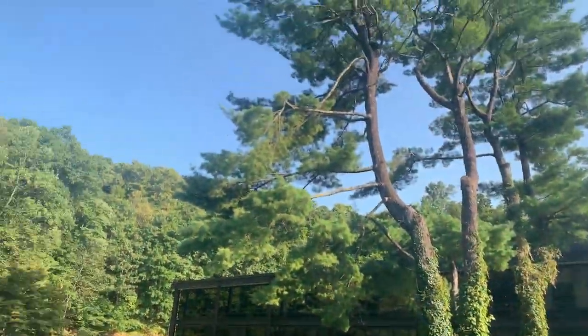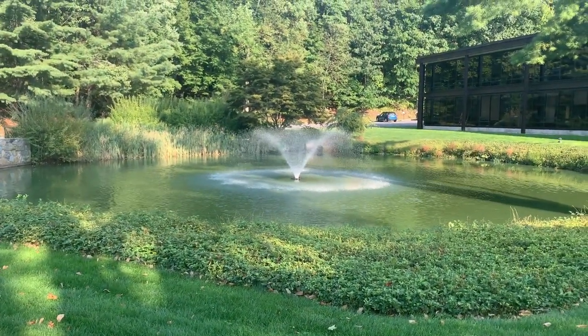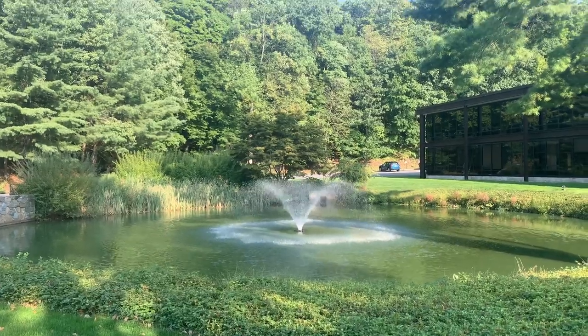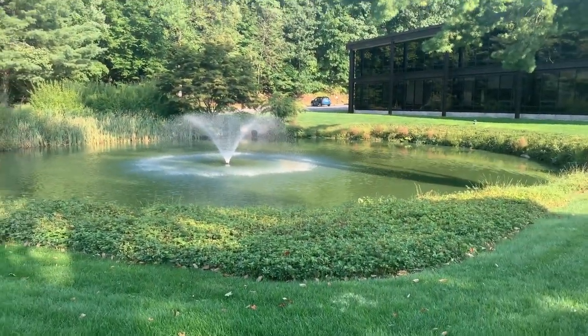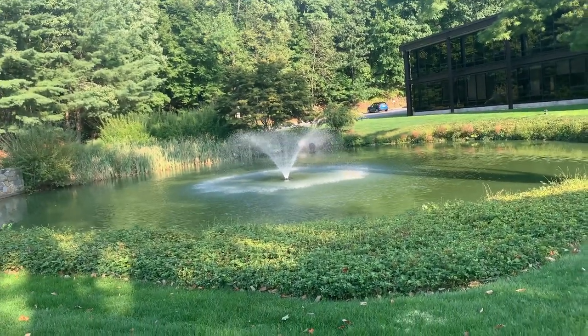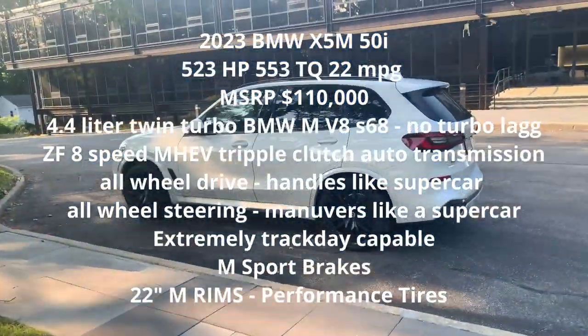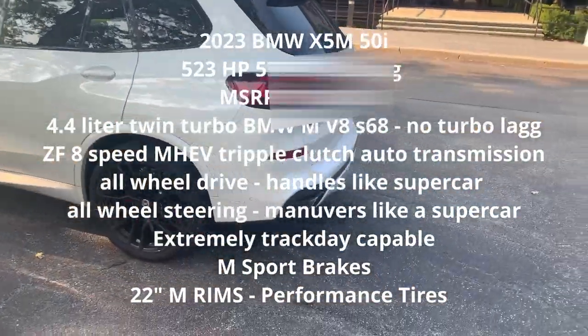What a beautiful day here in Connecticut. With all this greenery and me being in Connecticut, without further ado, we have the 2023 X5 M50i.